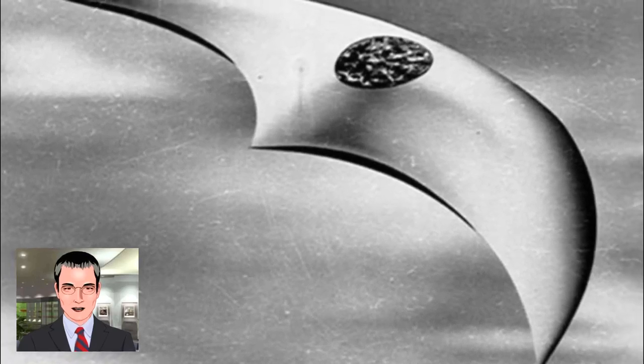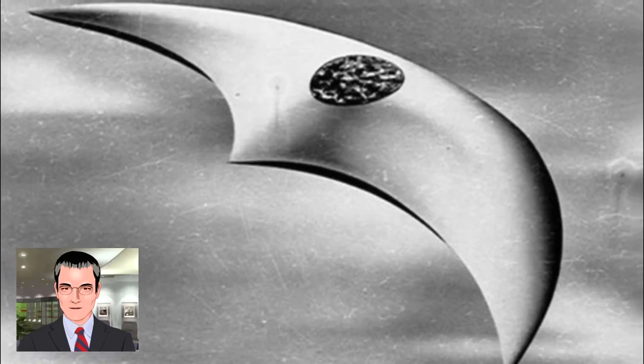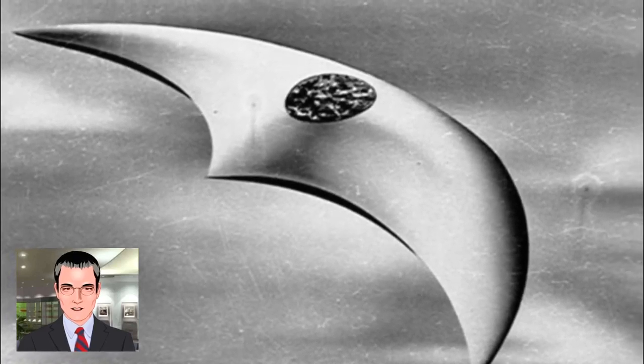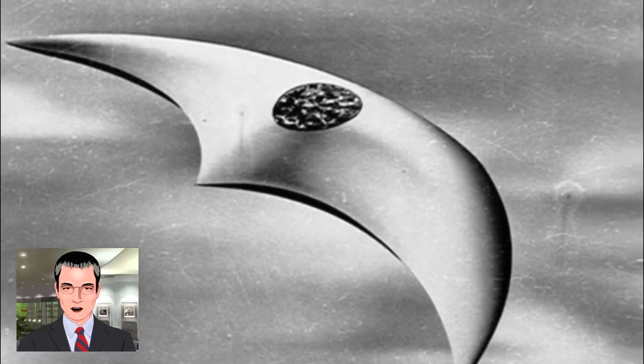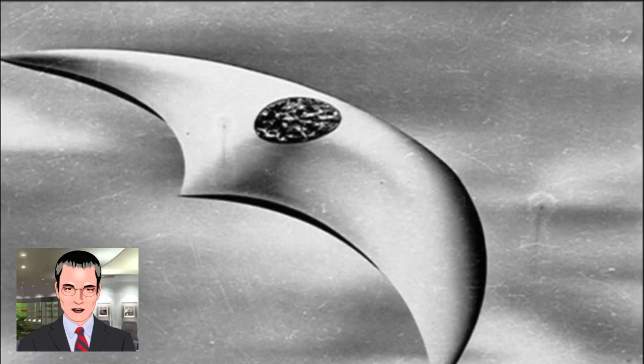Luckily, the aliens seemed to have come in peace. The pilot said whoever controlled them wasn't trying to hurt anyone, which makes sense, because advanced civilizations are seldom barbaric. The descriptions they gave of the flying saucers were so detailed they have remained in the public consciousness ever since.